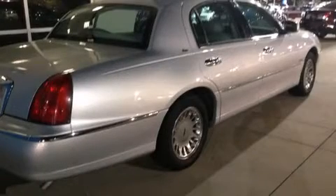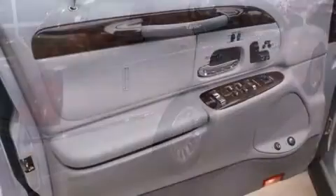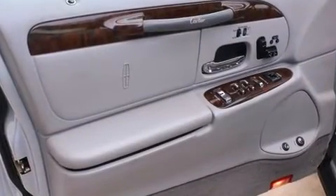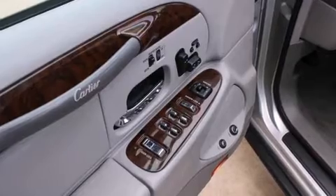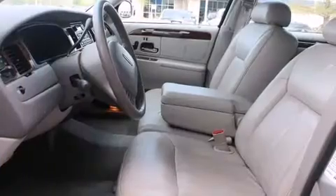A wealth of standard features mean that you no longer have to sacrifice. Like leather upholstery, one-touch window functionality, a built-in garage door transmitter, a power seat, heated seats, heated door mirrors, and seat memory.